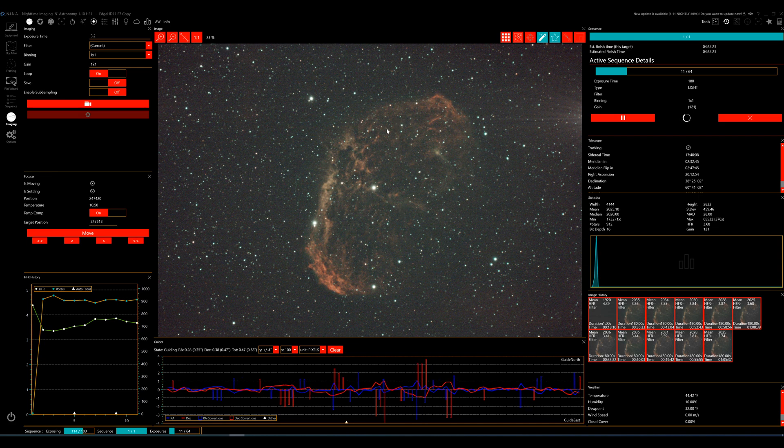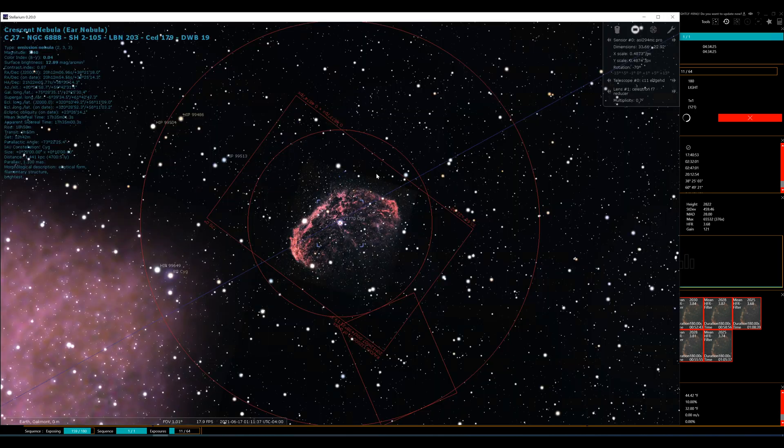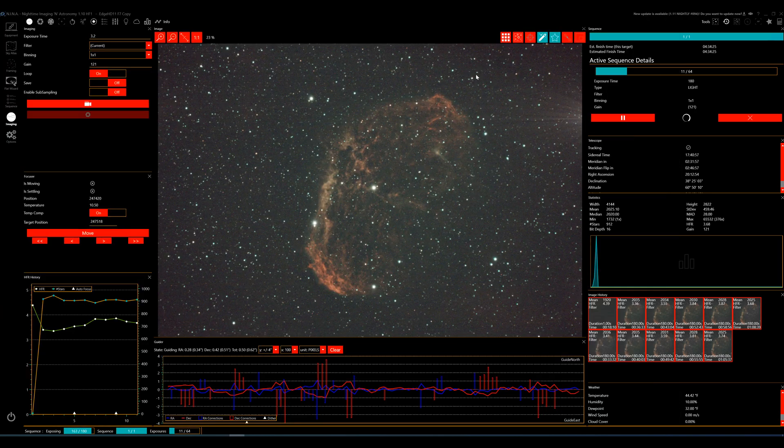So there we have it. In the 180-second exposure, I'm getting some HFRs in the mid to upper threes. Let's go to the sequence. Usual settings here — 180 seconds, dithering on every two frames, gain is 121, offset of 30. This is good all the way up until about 3:50 AM, then I automatically have the dome shut using a scheduled task batch command, powering off things and turning back on the dehumidifier. This is all at F7 on the Edge 11. The L-Enhance will be much more red in nature than the L-Pro, but the background stars should be a bit muted, though I'm still getting in the 900-count range.